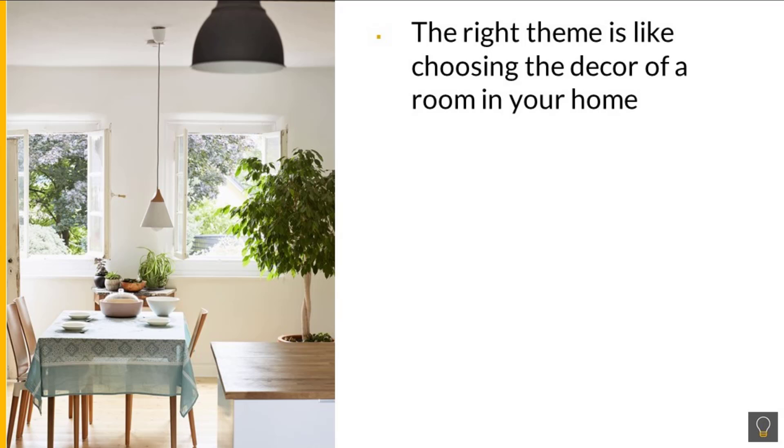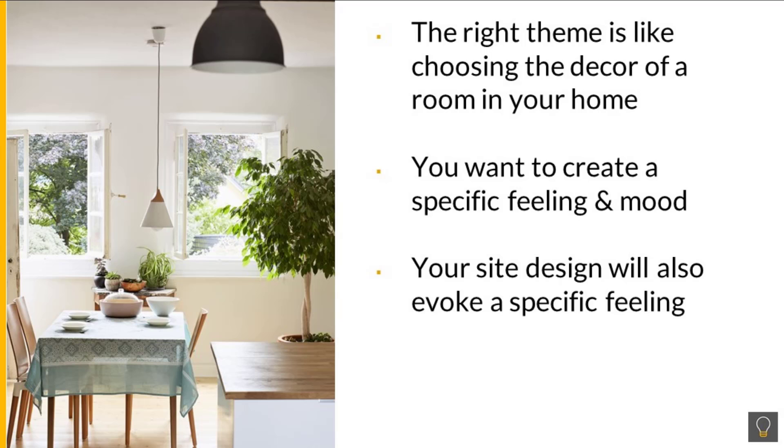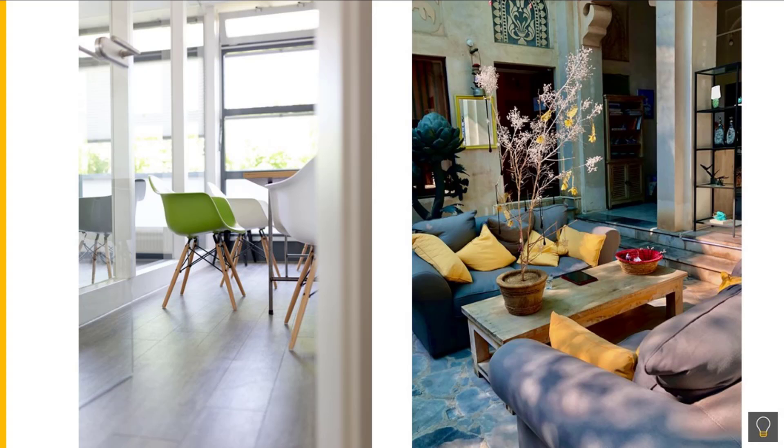You can think of choosing the right theme for your site as being similar to choosing the decor for a room in your home. You want a specific feeling and mood to be transferred to people who visit that room. Similarly, you want a specific feeling and mood transferred to your visitors when they visit your website.